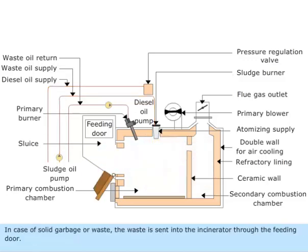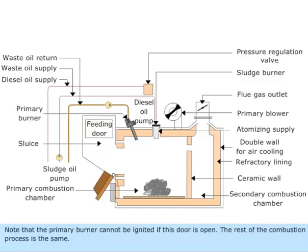In case of solid garbage or waste, the waste is fed into the incinerator through the feeding door. Note that the primary burner cannot be ignited if this door is open. The rest of the combustion process is the same.